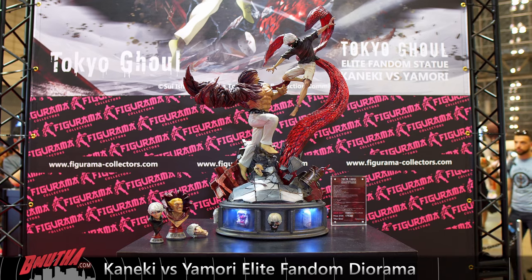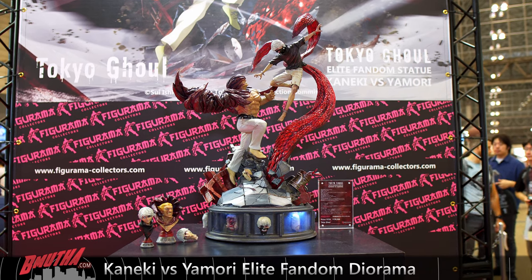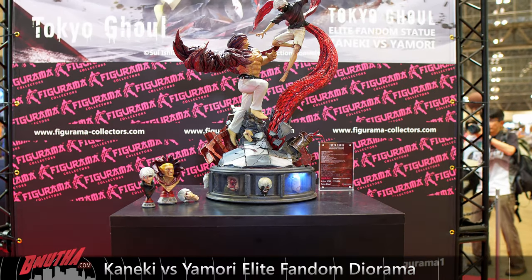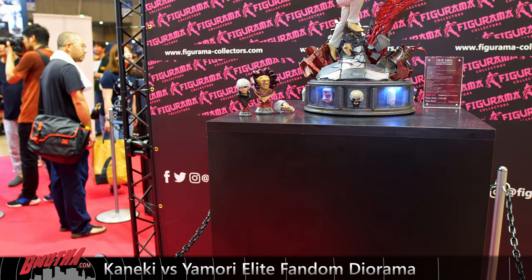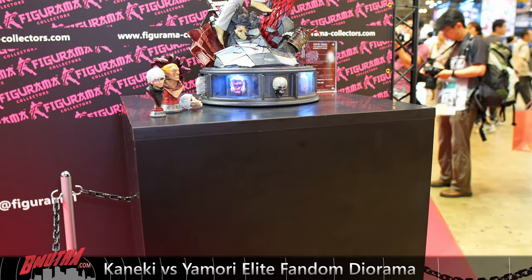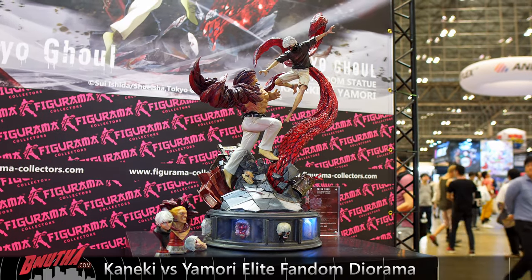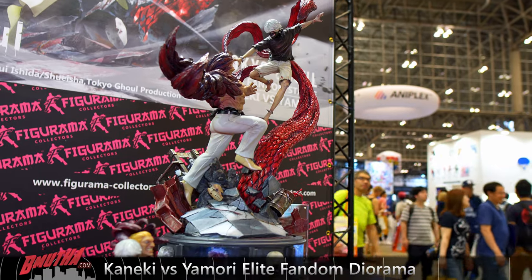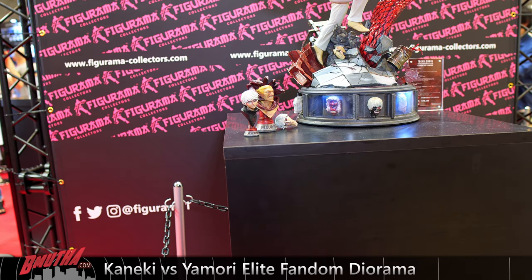Next up is the first Tokyo Ghoul release from Figurama — this is Kaneki versus Yamori. This statue is just starting to ship to collectors now. I have this one but haven't had a chance to unbox it yet — I will be posting an unboxing video and review. You can see the bust stands you get with the statue. Note that you only get two bust stands — only one for Kaneki even though he has two extra heads, as the third head was added much later on.